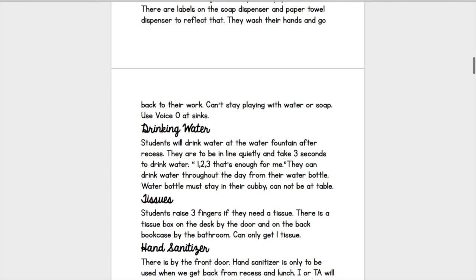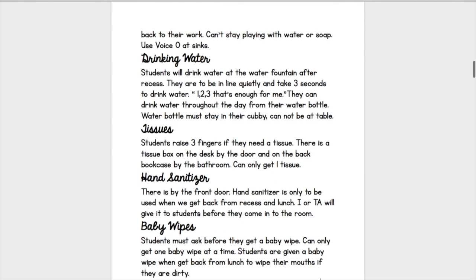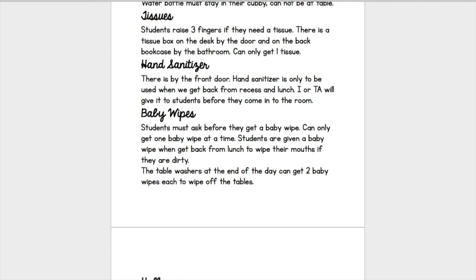Drinking water — when can they drink water, and can they have a water bottle? Where can they put it? Tissues — how can they get them, and how can they let you know they need one? I personally use hand signals: one finger is bathroom, two is pencil, and three is tissue. The next one is hand sanitizer. These are specific to me — everyone really has to make their own. Try to think about things that you need for your classroom, think of everything, and remember you can change this throughout the year.